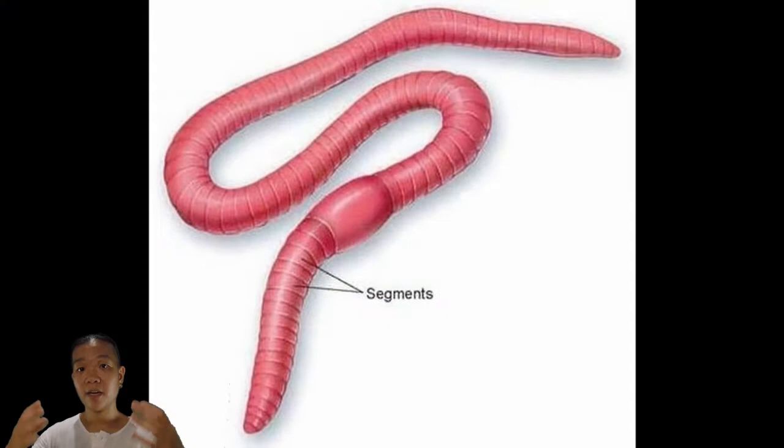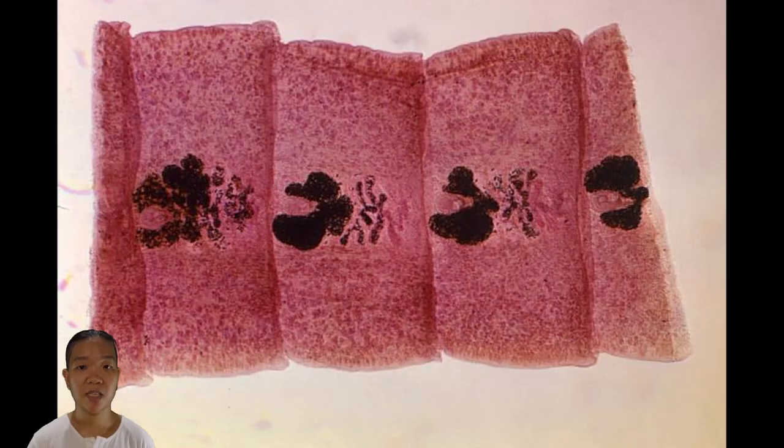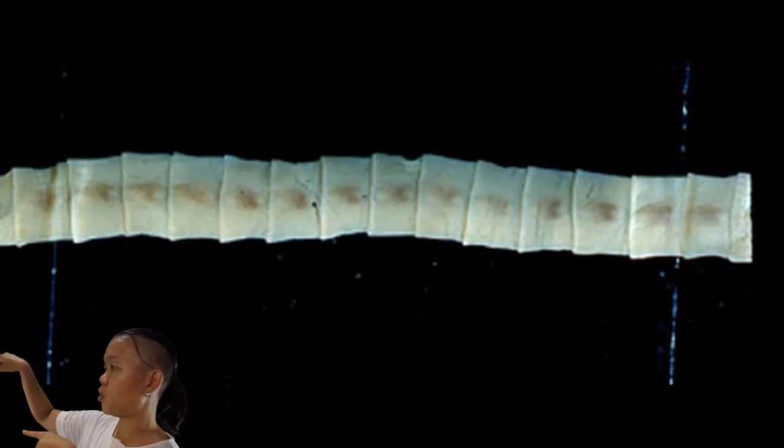Metamerism is the condition where the body has segments, and each segment works together to make the whole organism function. For pseudo-metamerism — 'pseudo' means fake — that's what Cestodes have. You do have segments, but they exist independently and can do their own thing. They can split off and just survive on their own.